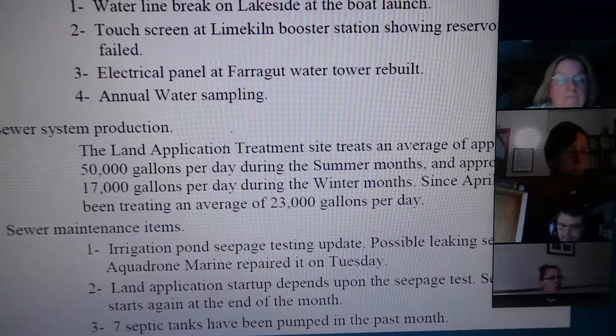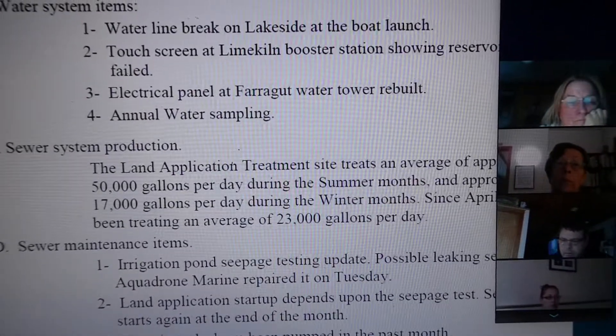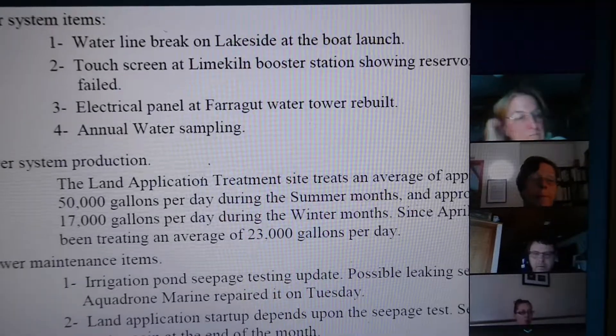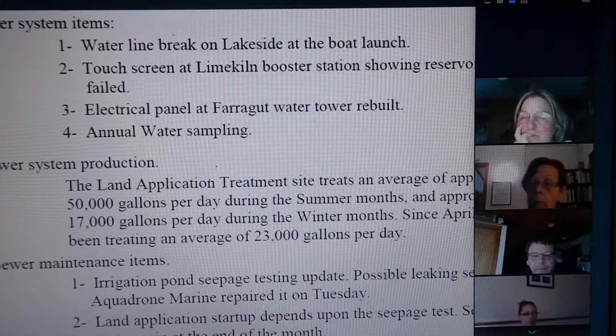As we go down and scroll down under water system items, the big one probably on everybody's minds is what happened recently. We had a water line break on Lakeside at the boat launch. Calvin, you're welcome to interject on this because you saw it as well.